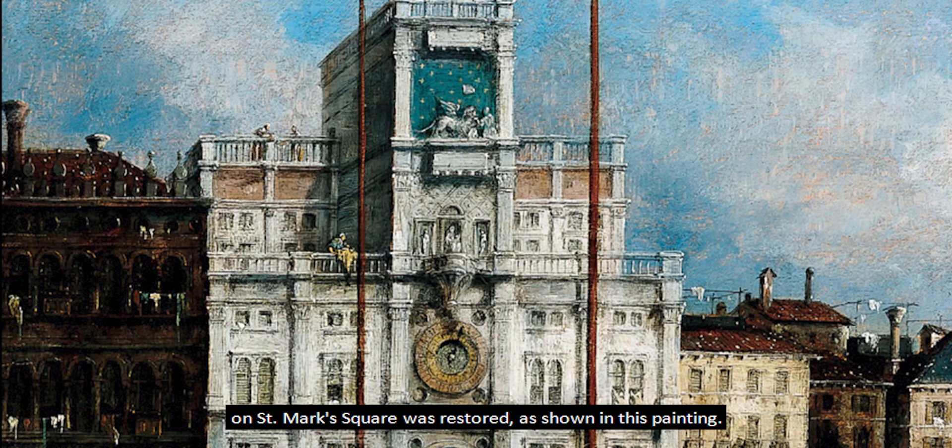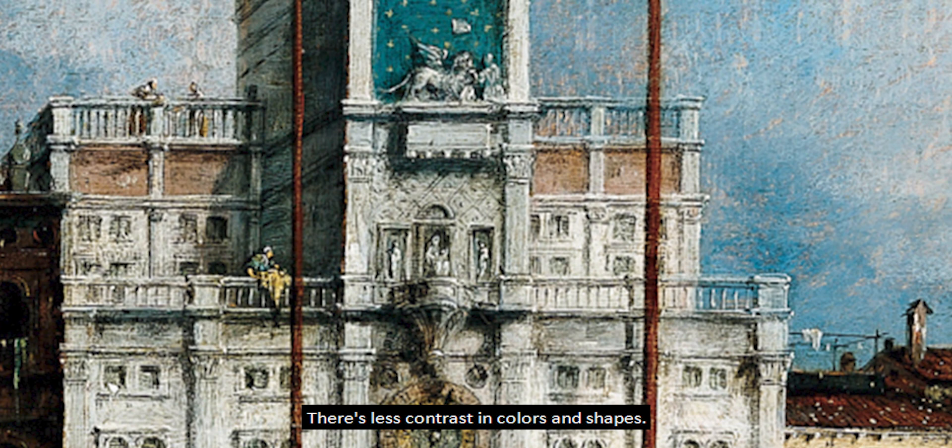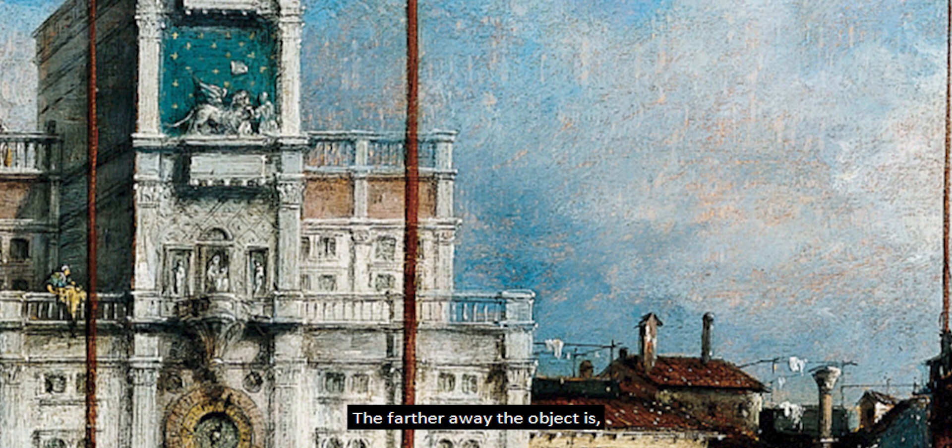In this artwork, atmospheric perspective is also used with linear perspective to help provide the illusion of distance and depth in the painting. Notice how the windows on the buildings get smaller as they recede to the background. Details also become fuzzy, there's less contrast in colors and shapes — the farther away the object is, the more difficult it is to recognize.